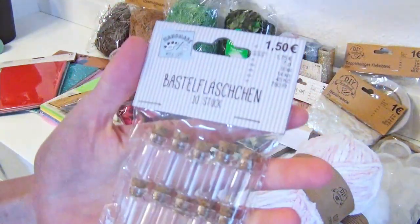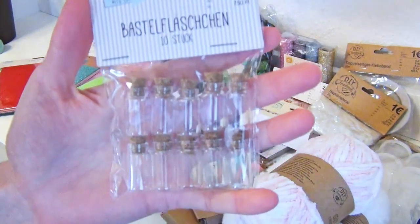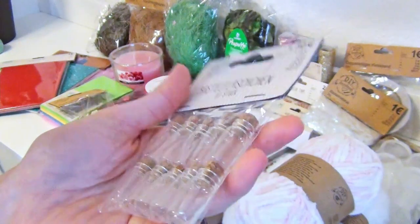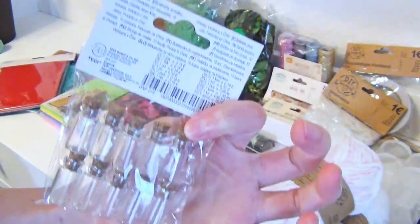I have also found these tiny crafting bottles. They look so cute. I could make charms out of them or just miniature decorations with clay.